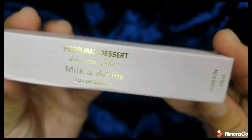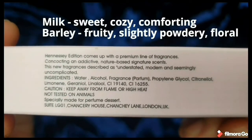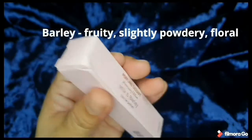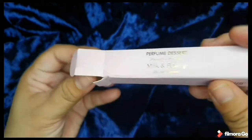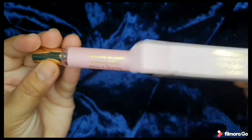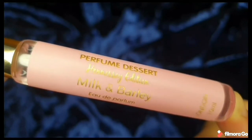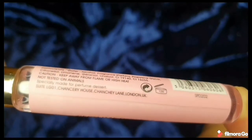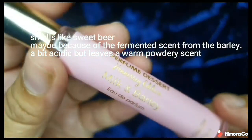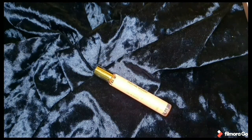Now we have Milk and Barley — quite an interesting combination. For milk, it gives you a sweet, cozy, and comforting scent. And for barley, it is actually fruity and slightly powdery but also floral. This scent is quite a surprise — it actually smells like sweet beer, probably because of the fermented scent of the barley. There are medyo acidic tones as well, but afterwards, what lingers is the warm powdery scent.